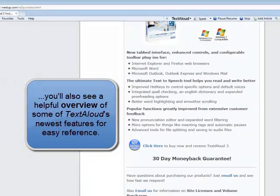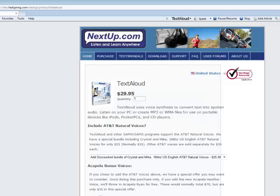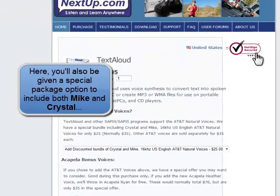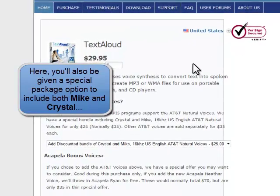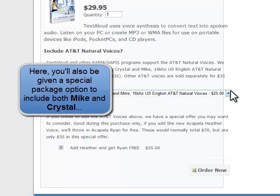When purchasing only TextAloud for $29.95, you'll receive a download and voices which include some older Microsoft voices, which also worked in the trial version you sampled. Most of our customers also purchase the optional AT&T natural voices, Mike and Crystal, which are US English voices, for an additional $25.